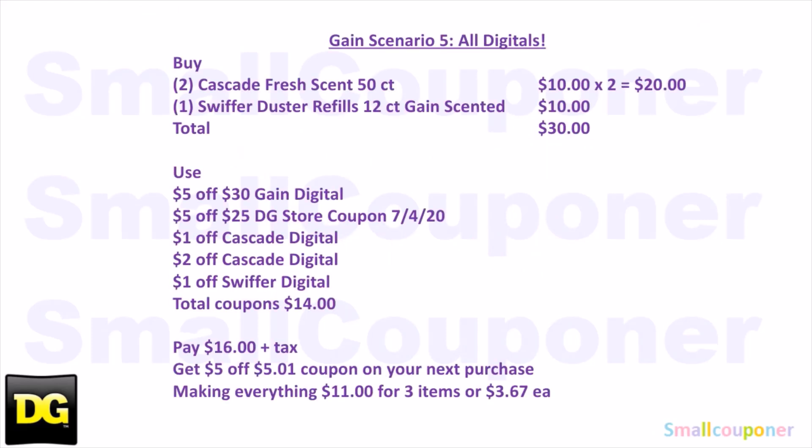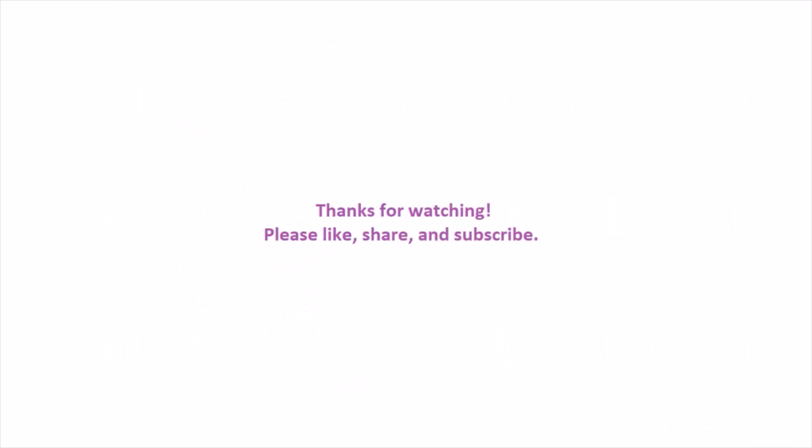Here is the written breakdown — I'll give you a couple seconds to take a screenshot. And that is it for me. Thanks for watching. Bye.